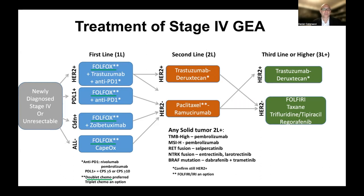In the previous video, we addressed HER2 positive tumors, and now we're going to be talking about HER2 negative tumors, and specifically PD-L1 positive tumors.